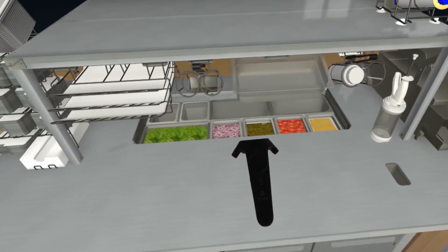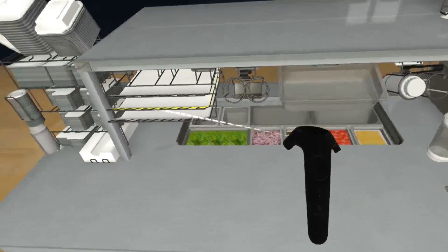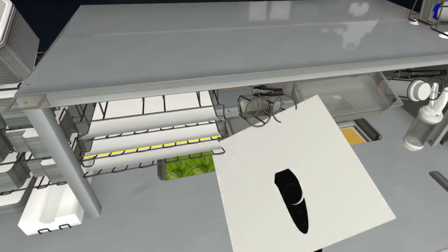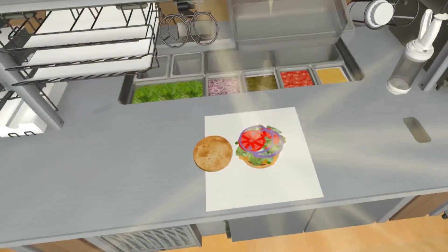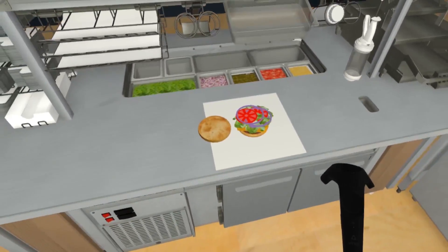Take a sandwich wrap from the holder and put it on the table. Let's add a sauce from the dispenser. You load these dispensers from the top so it's always first in first out for product quality and safety.